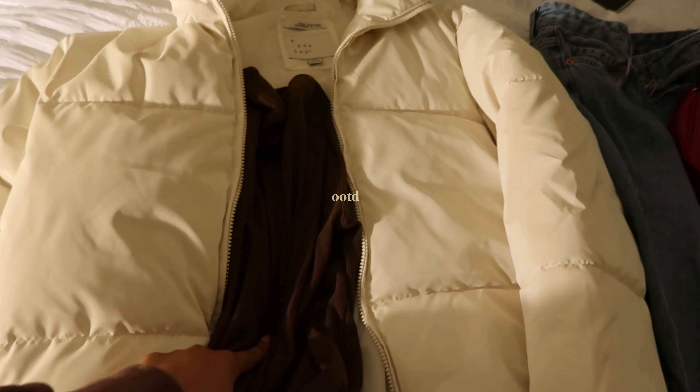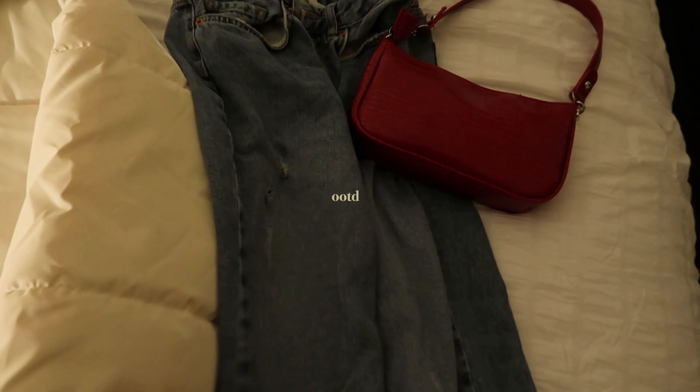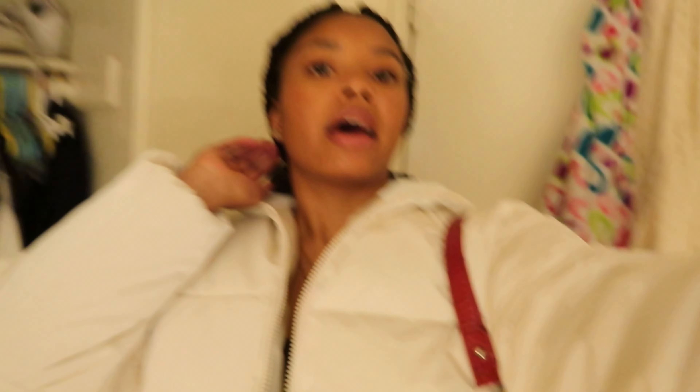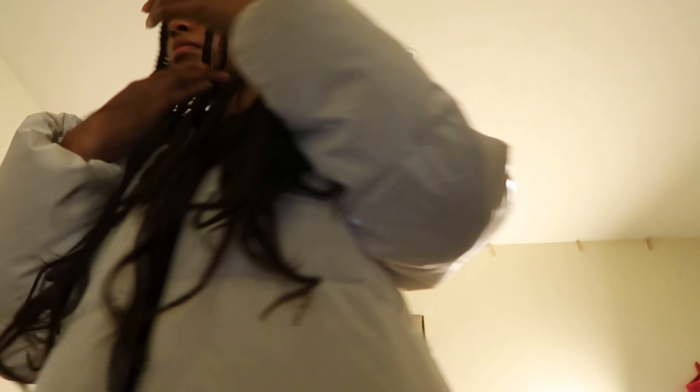So this is the outfit I went with: this brown long sleeve, my puffer jacket, these jeans, this red bag. I decided to go with these shoes — these are my sister's shoes. They're custom painted Nike Air Force Ones. So this is the full outfit. I'm about to do my hair right now and then we should be leaving soon.